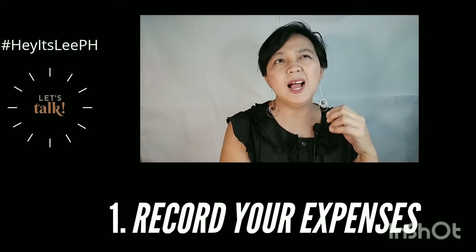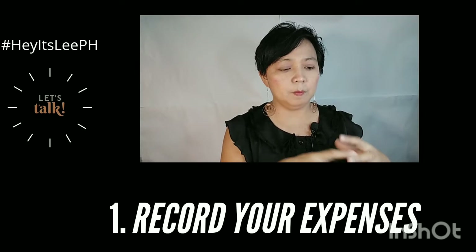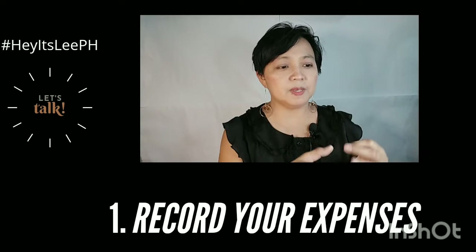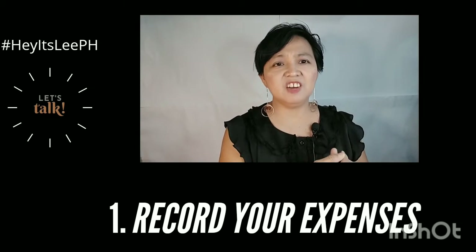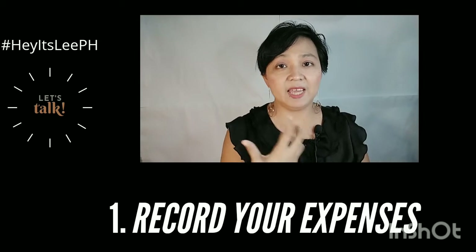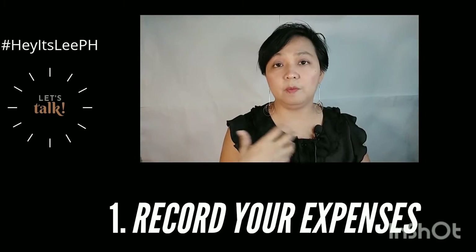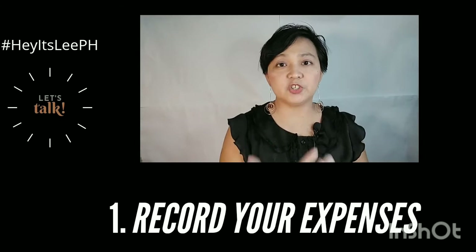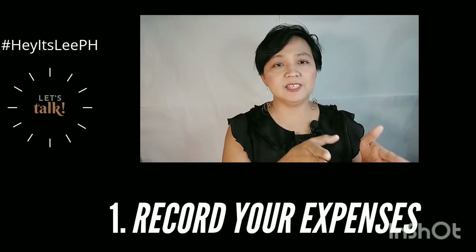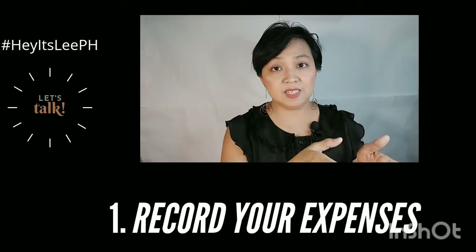Then the second column is for a bit of your negotiable expenses. Something like, for me, my makeup. It's not really basic, but it's very useful for me and I can maximize it because I wear makeup when I go to work, when I do my teaching. As a teacher, I have to look presentable, as well as when I do vlogs. So those are expenses that you can maximize — expenses with investment in mind.